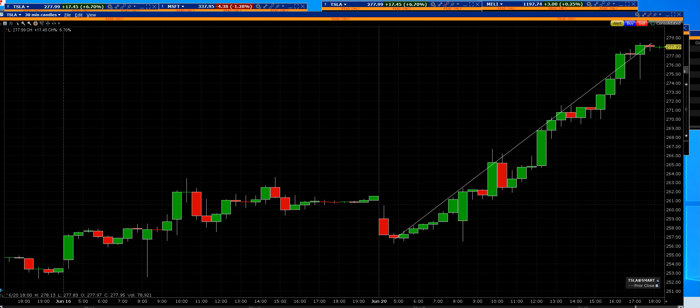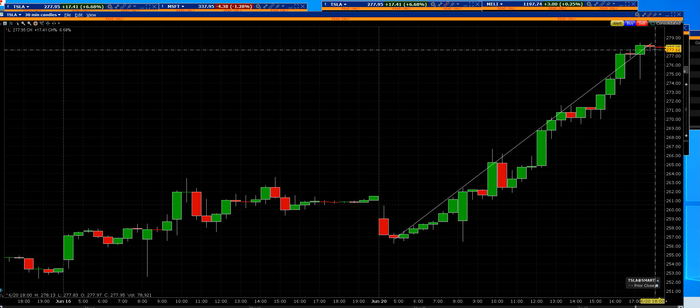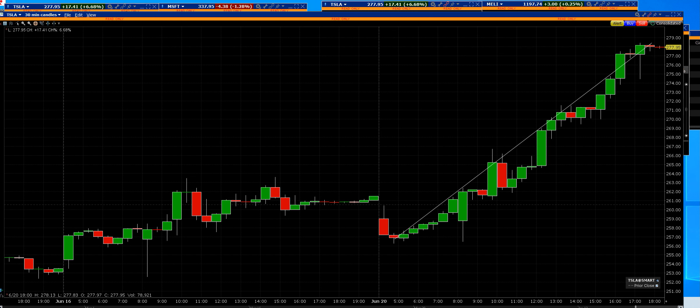Tesla is now in the after-hours market at $277. That means we're going to have a gap up on Tesla. The other good thing about Tesla — 165 million shares traded on this hot breakout.